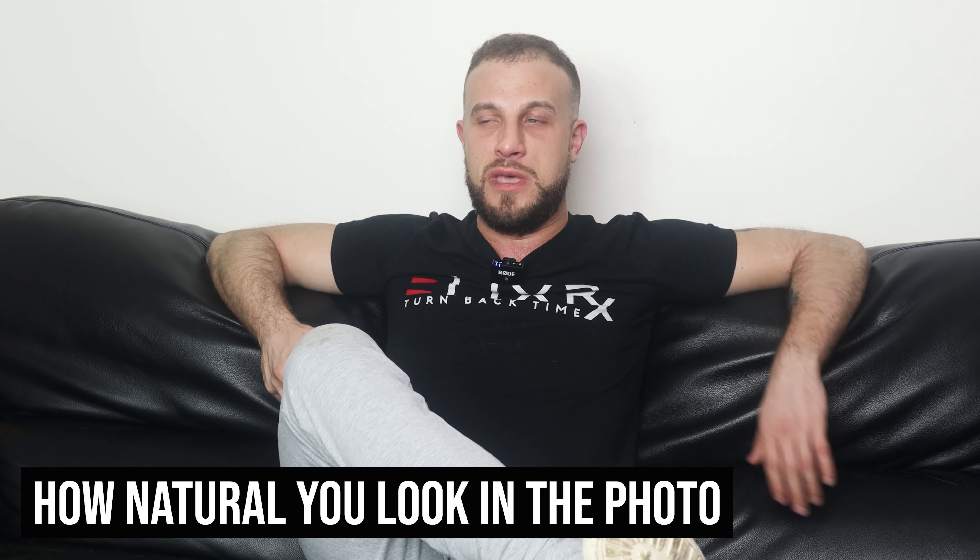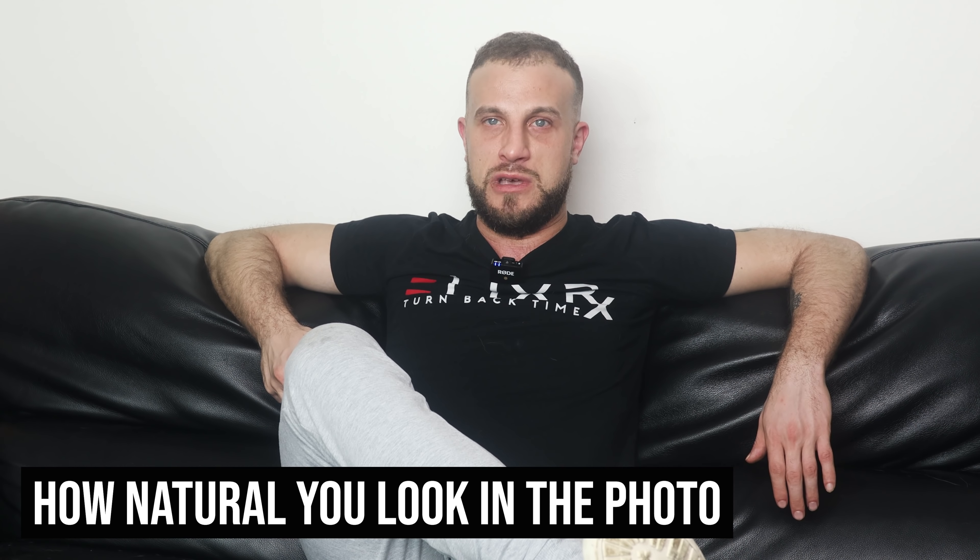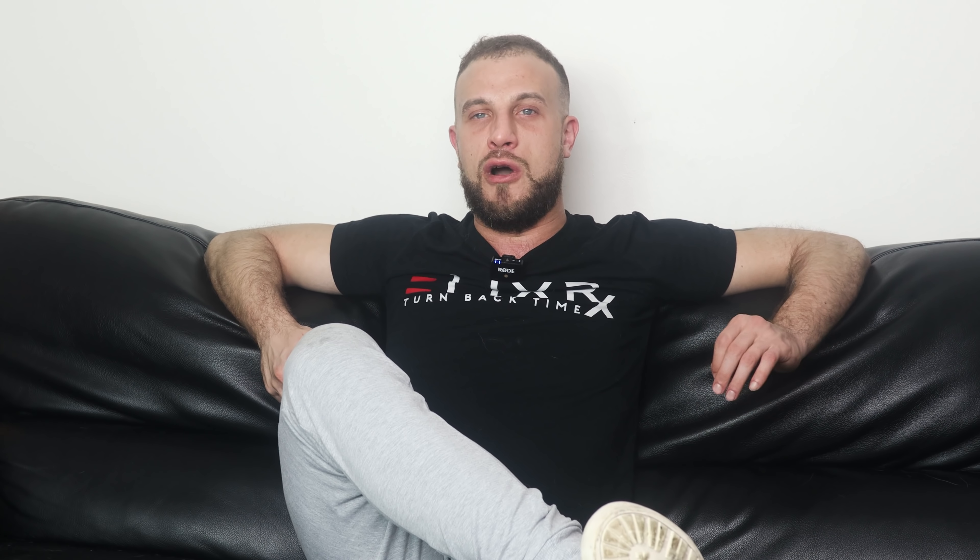The second component that really matters is how natural you look in the photo. You don't want photos that look posed — that's why selfies by default are suboptimal. It's okay to have one selfie but you don't want to overdo it. The vibe you want to give off is that you were doing some cool activity and someone just insisted on taking a picture of you, not that you were begging someone to make you look cool for Tinder.